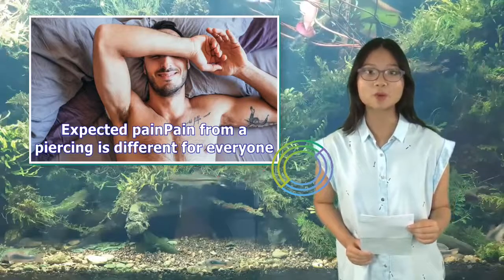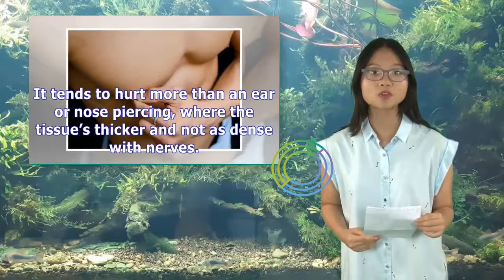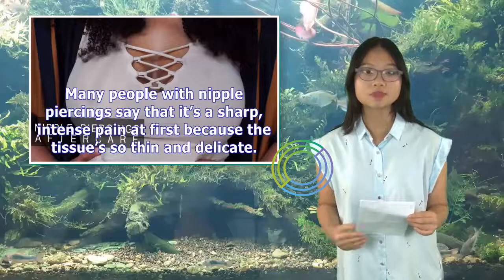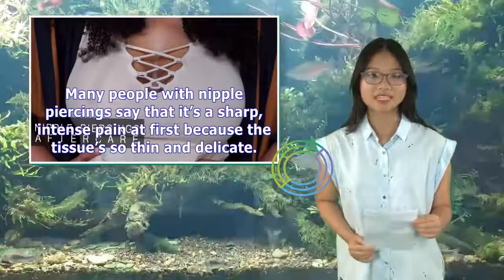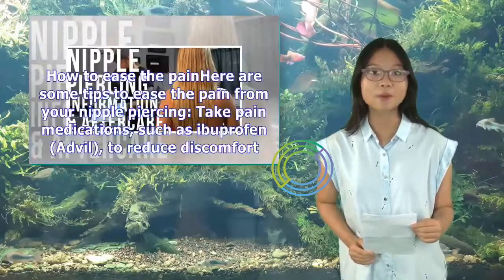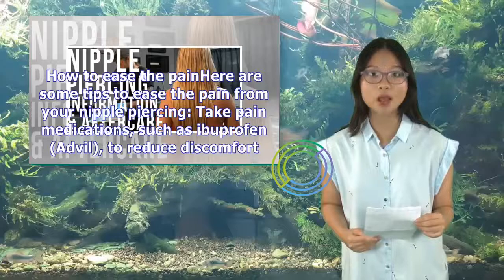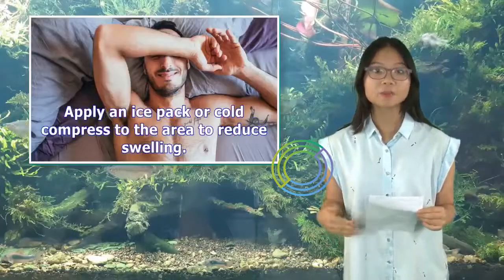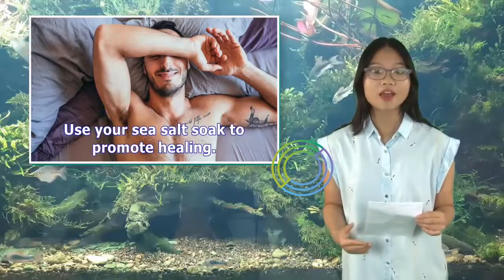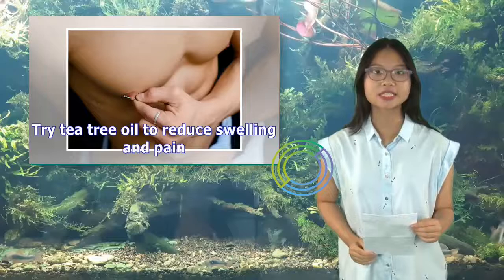Expected pain: pain from a piercing is different for everyone. It tends to hurt more than an ear or nose piercing, where the tissue is thicker and not as dense with nerves. Many people say nipple piercings produce a sharp, intense pain at first because the tissue is so thin and delicate, but the pain will quickly go away. To ease the pain, take medications such as ibuprofen to reduce discomfort, apply an ice pack or cold compress to reduce swelling, use your sea salt soak to promote healing, and try tea tree oil to reduce swelling and pain.